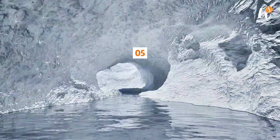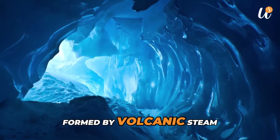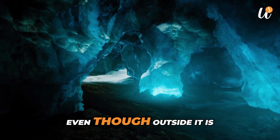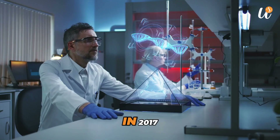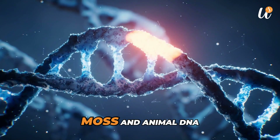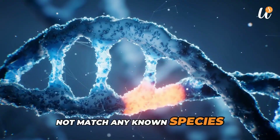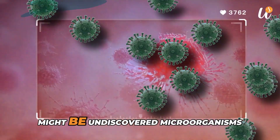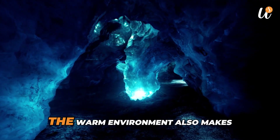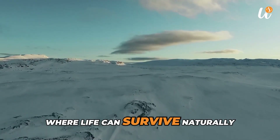Number 5: Warm Ice Caves. Beneath Mount Erebus, scientists have found warm caves formed by volcanic steam. Inside these caves, the temperature can reach 25 degrees Celsius, even though outside it is below freezing. In 2017, soil samples from these caves showed traces of algae, moss, and animal DNA. Some of the DNA did not match any known species, suggesting that there might be undiscovered microorganisms or small animals living inside these caves. The warm environment also makes these caves one of the few places in Antarctica where life can survive naturally.